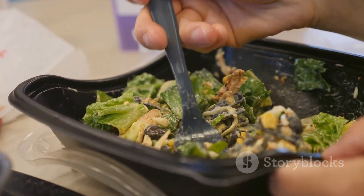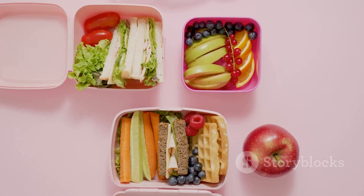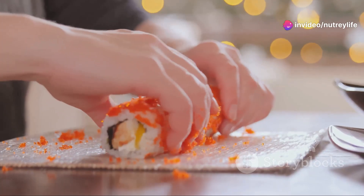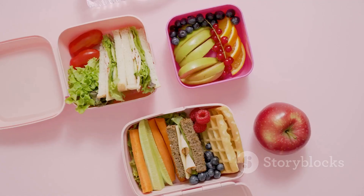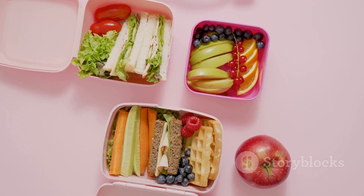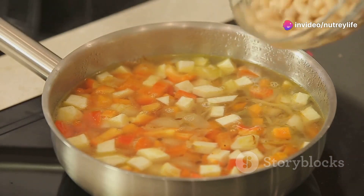Our eleventh idea is a hearty meal: lentil soup. This isn't your ordinary soup — it's packed with protein, fiber, and a whole lot of flavor that'll keep you full and satisfied all afternoon. You'll need green or brown lentils, a mirepoix of onions, carrots, and celery, and some herbs like thyme and bay leaves. Sauté your mirepoix until the onions are translucent, then add in your lentils and enough water or vegetable broth to cover. Throw in your herbs, bring to a boil, then let it simmer until the lentils are tender. Finish with a squeeze of lemon for a bright tangy kick. You can make a big batch over the weekend and have it ready to go for the whole week.